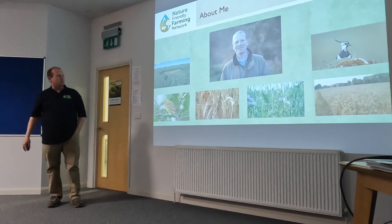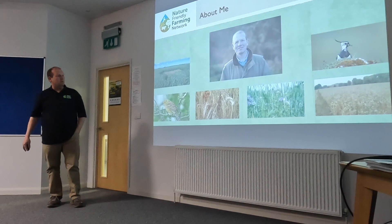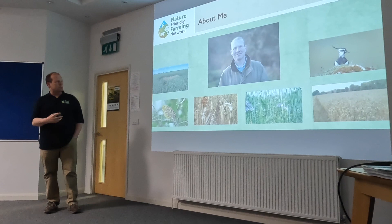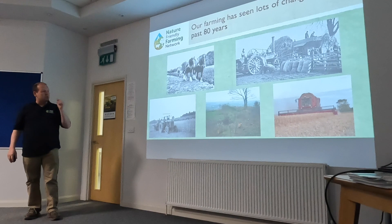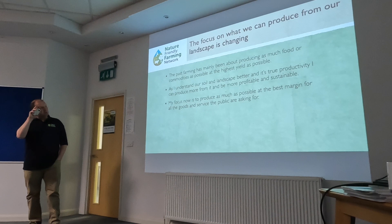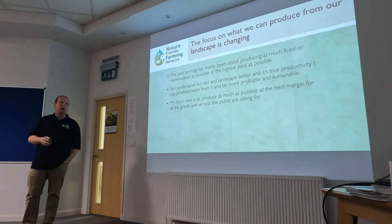I'm a third-generation farmer, predominantly combinable crops. I used to call myself an arable farmer; I think I'm called a mixed farmer now, concentrating on biodiversity, worms, and some livestock, as well as growing crops. Post-war, the drive was mechanisation — remove hedgerows, remove environmental features, fill ditches in. Government policy encouraged and actively paid us to do it.